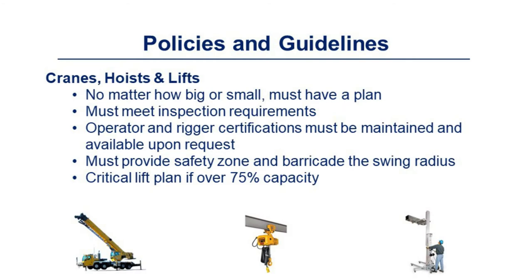Crane, hoist, and rigging operations must have a plan, no matter how big or small. Equipment must meet inspection requirements. Operator and rigger certifications must be maintained and available upon request. You must provide a safety zone and barricade the swing radius throughout the entire lift. A critical lift plan is required if over 75% capacity.